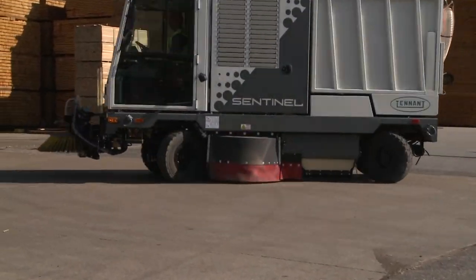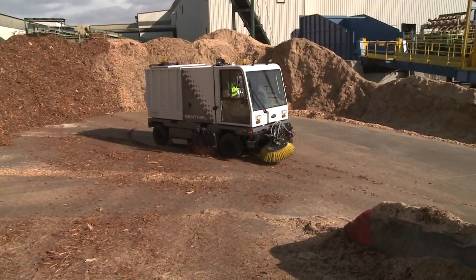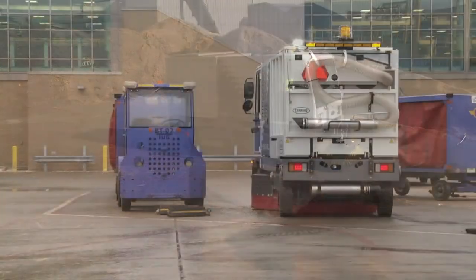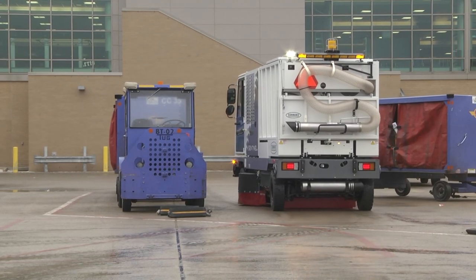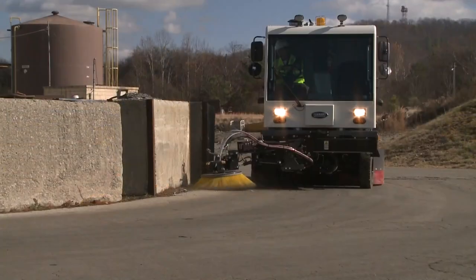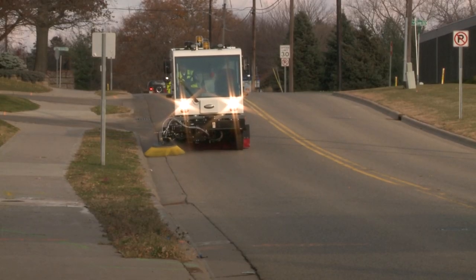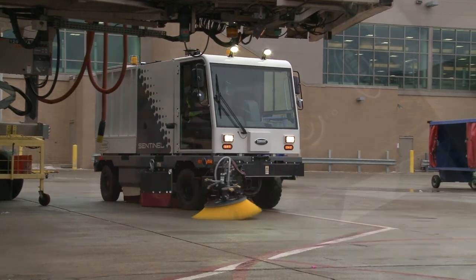Full skirting around the side brush and main brush made from durable polyethylene optimizes dry dust control. The Sentinel effectively cleans in wet conditions and during winter for consistent performance year-round. The maneuverable sweeper cleans hard-to-reach areas, street sides, corners, and under overhead obstructions.